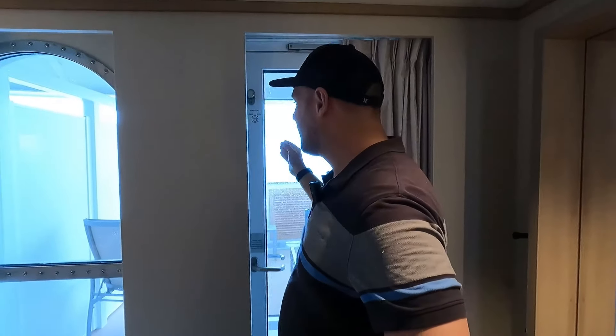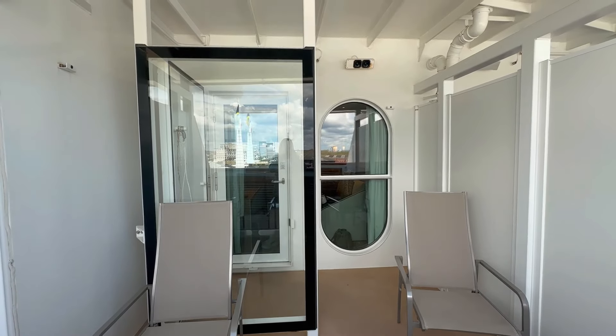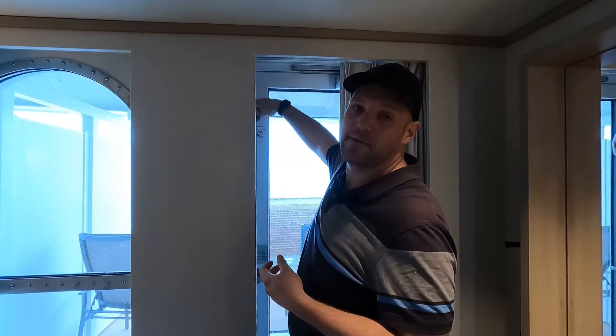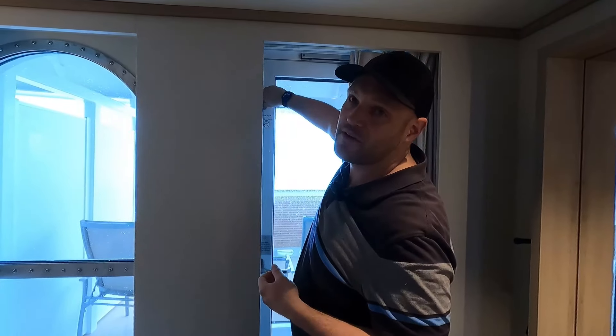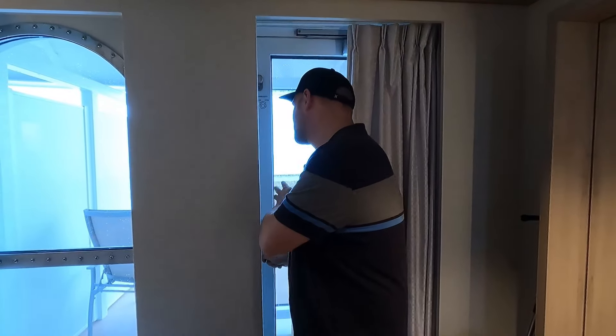Our forward-facing cabin has a window in front to protect from the wind. It's very windy and cold out there at the moment. There's a knob you can use to unlock the doors — you do need to put a bit of effort into it. We had 25 mile-an-hour winds yesterday so we'll try to open it now.